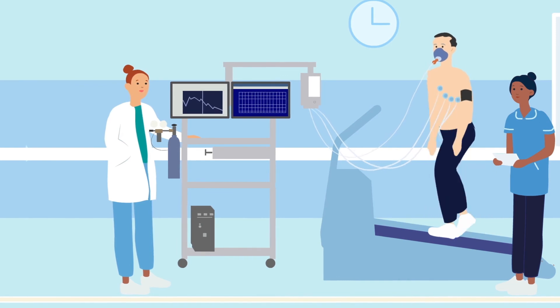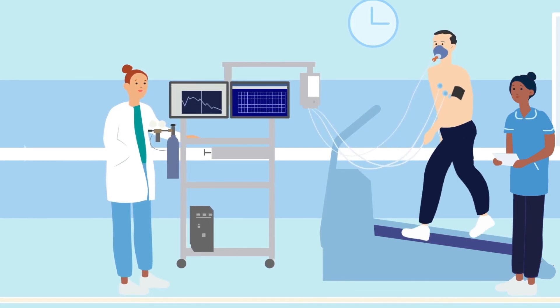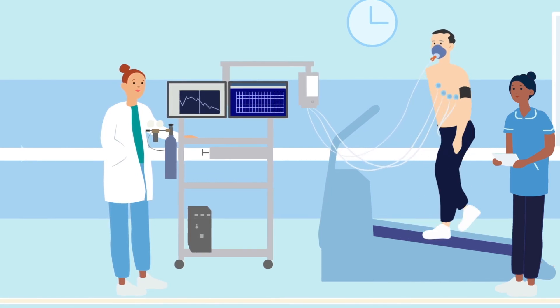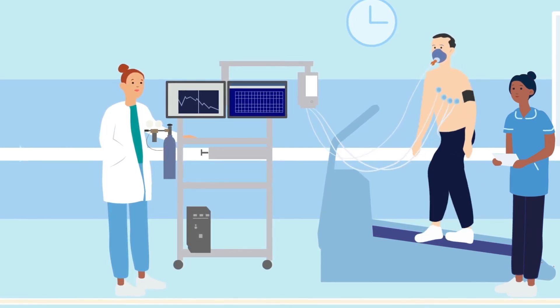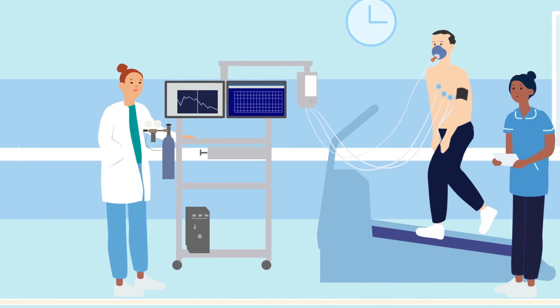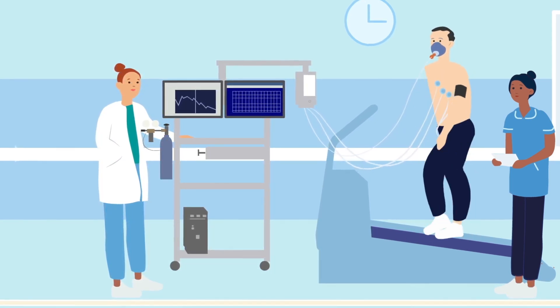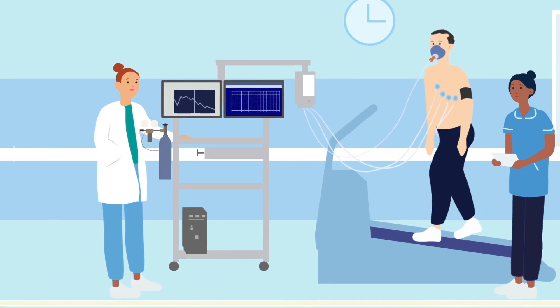Keep walking on the treadmill until we tell you to stop or until you are unable to carry on. During the recovery stage, you should keep walking as the treadmill slows down — do not jump off the treadmill. In the recovery period, we will continue checking your breathing, heart rate, blood pressure and oxygen level.